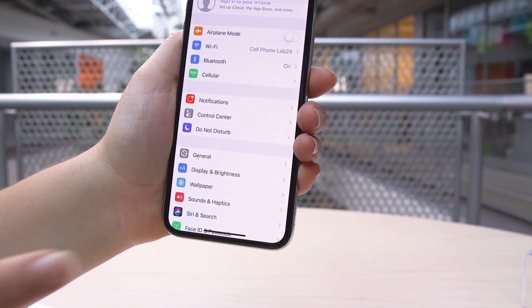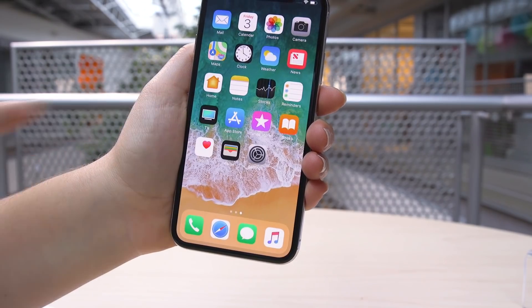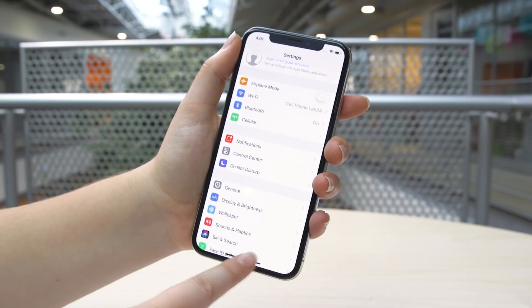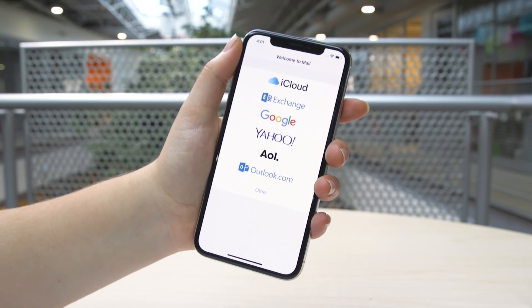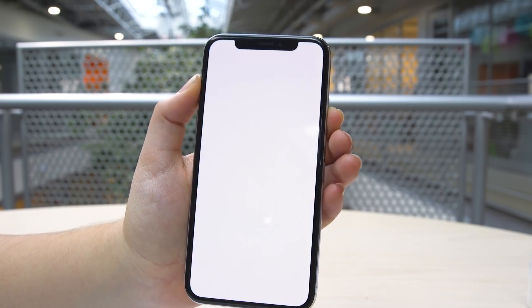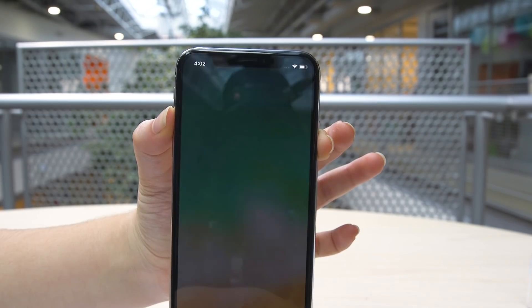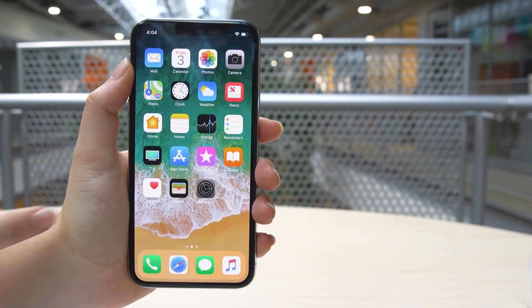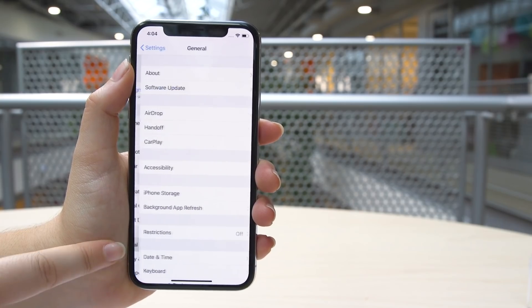To get back to the home screen, swipe up from the bottom edge of the display. To slide through apps, swipe the gesture bar at the bottom of the screen left or right. To take a screenshot, press volume up and the side button together quickly. To turn it off, hold down the same two buttons for a few seconds, or use the new shutdown option in Settings > General.